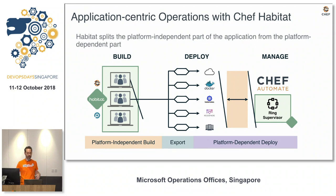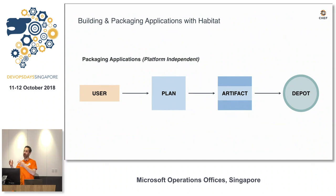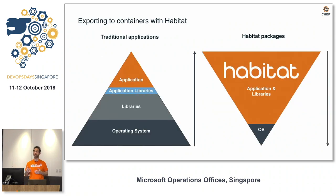The way Habitat works is around build, deploy, and manage. We take a platform-independent build of your application, package it up, allow you to deploy it to the platform of your choice, and manage it consistently. When we build it, you have a plan — a bash script for Linux or PowerShell for Windows. You define how your application is built, what tools it uses, what versions of everything, and it produces a signed artifact that is reproducible. You always get the same build twice.